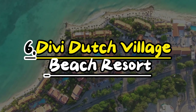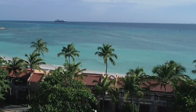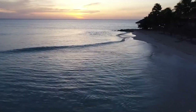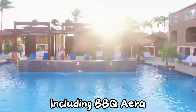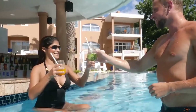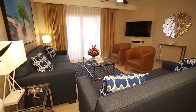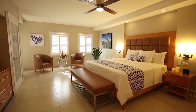Number 6: Divi Dutch Village Beach Resort. Aruba always has sunny weather, with hardly any rain. At Divi Dutch Village Resort, you're right next to Droof Beach, where you can enjoy the sunsets from your lounge chair. The resort has three cool pools, including one with a barbecue area. If you choose the all-inclusive package, you can do lots of water sports and activities like volleyball and tennis, and eat and drink as much as you want at the bars. After a fun day, you can relax in your suite, which has comfy beds for up to 6 people.